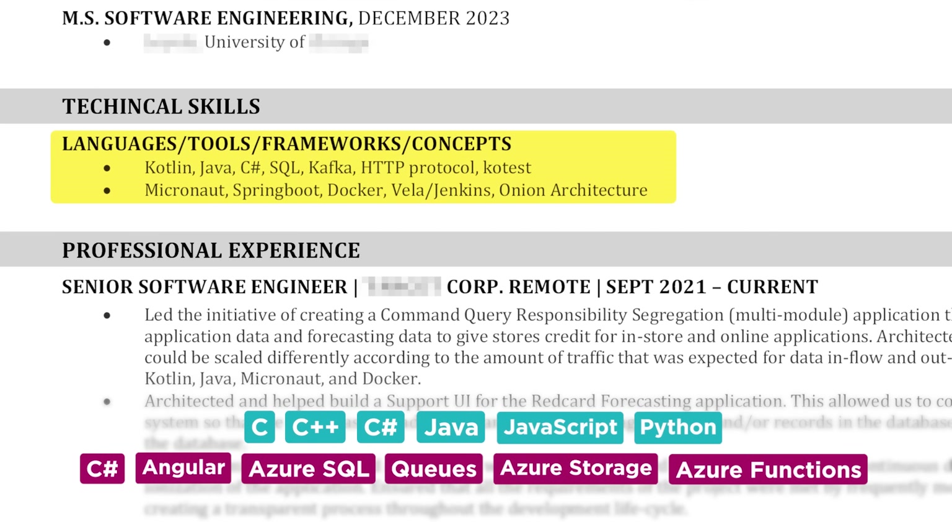They don't exactly match the job requirements, but the important thing is to see that they're transferable. If you have a high-level, object-oriented programming language like Java or Kotlin, that'll directly translate to a job requiring C Sharp because it's easy to translate those skills. The same goes for cloud services — we used an abstracted version of GCP and that would basically translate to using Azure.